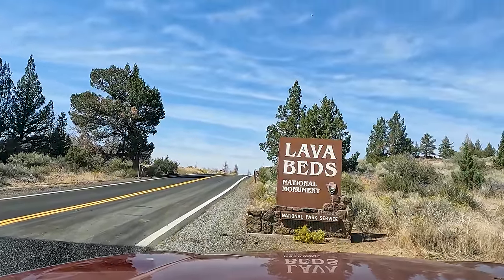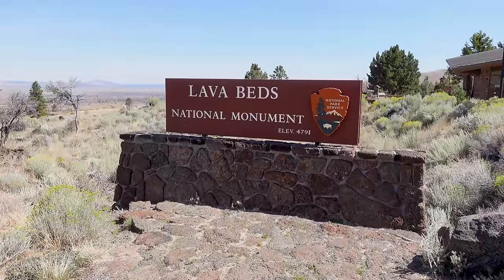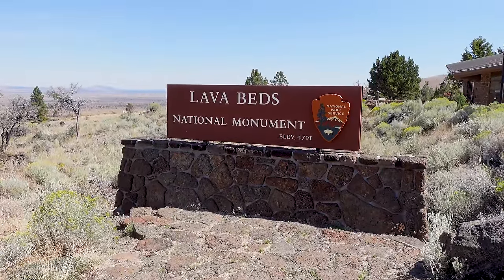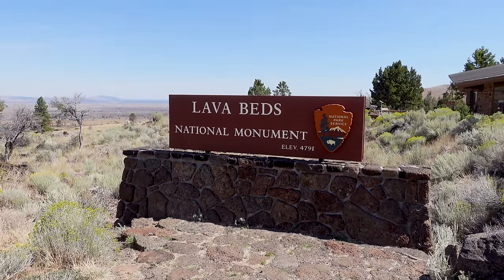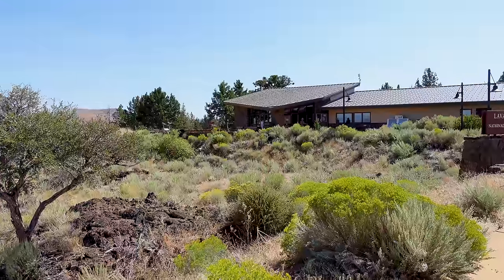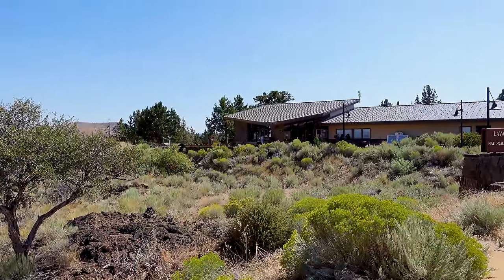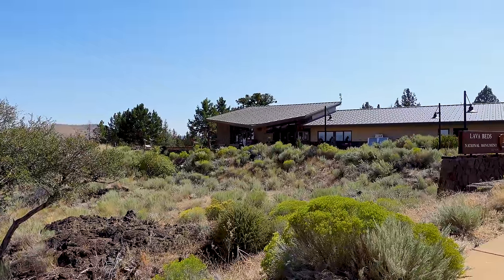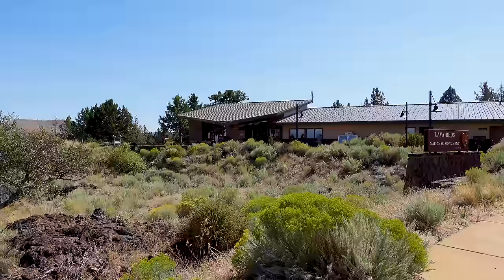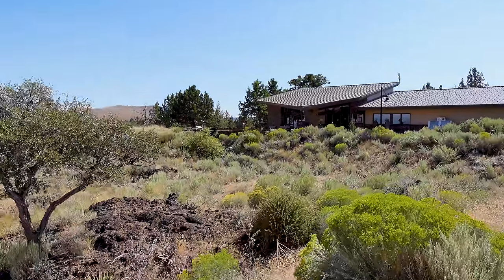Here we are — Lava Beds National Monument, elevation 4,791 feet. We'll see if there's a little museum. If not, maybe I can get a t-shirt. And I certainly want a cave permit because that's what we're going to be doing. The first thing we're looking for is Mushpot Cave — and I actually see it. There's a sign for it right over this way.